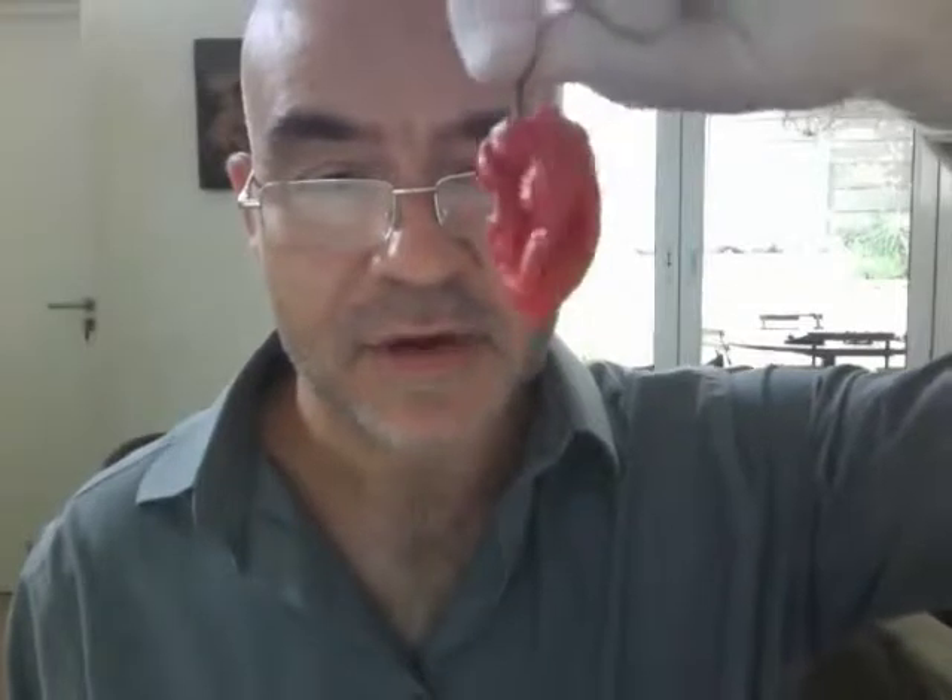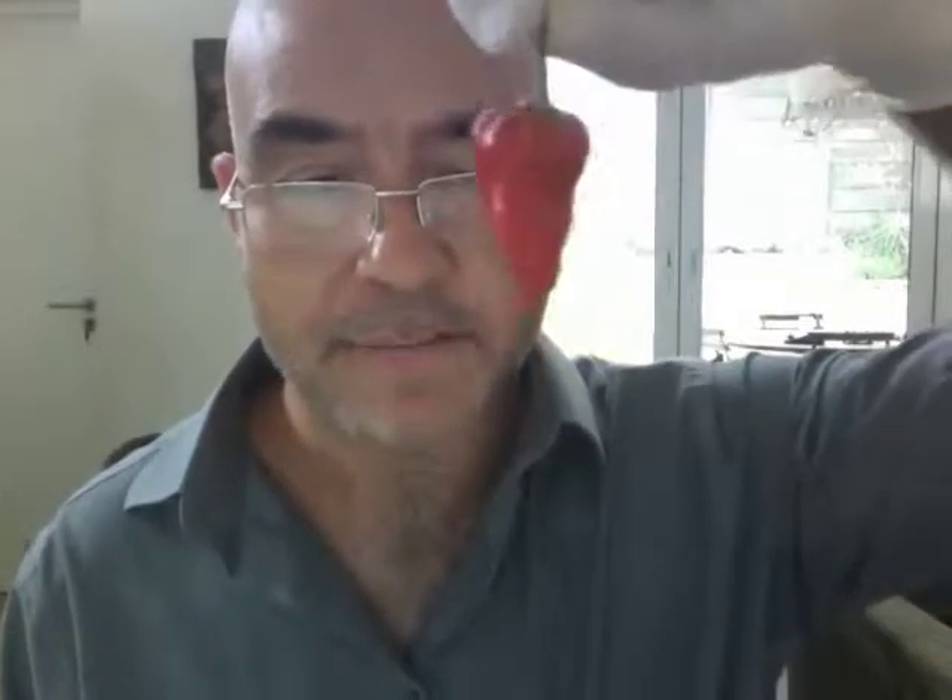Peri Peri here from chilihead.co.za. Hello. Today I'm going to do a taste test of one of the Caribbean chilies. This one belongs to the Seven Pot or Seven Pot range of chilies that come from Trinidad. The full name of this one is actually the Seven Pot Barrackpore.